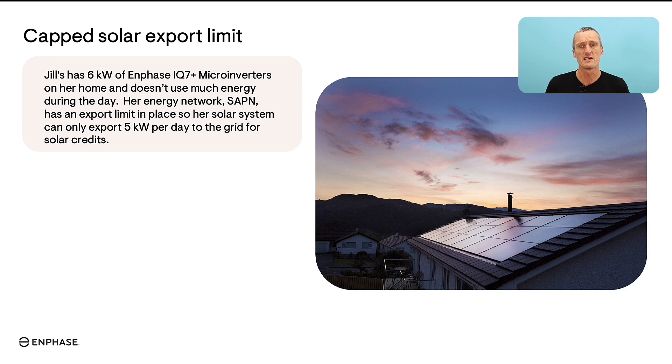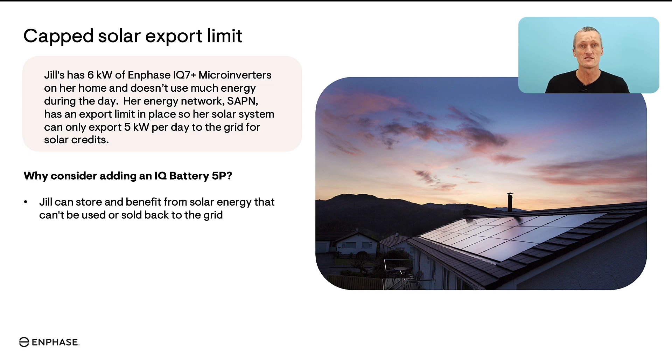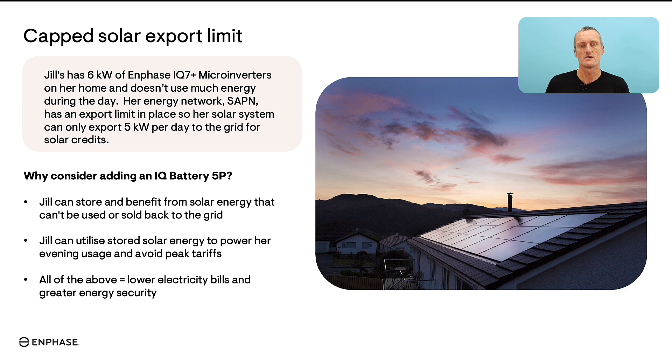Jill doesn't use much energy during the day — she works in an office — so due to the energy provider cap, even though she is making up to 6 kilowatts of solar at any one time, she is slightly curtailed in the amount she can sell back. She has considered adding an IQ Battery 5P so she can store the energy from her roof, use it at night, avoid evening peak tariffs, and get maximum savings on her electricity bills. These capped solar export limits are becoming much more common on new solar installations as the grid sometimes can't handle hundreds or thousands of homes all exporting solar at the same time.